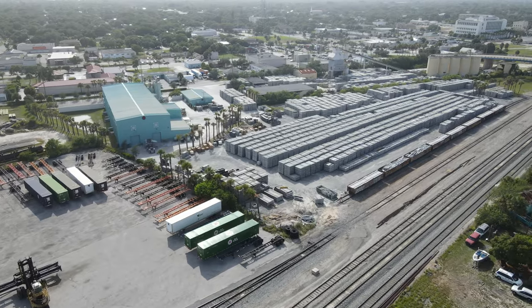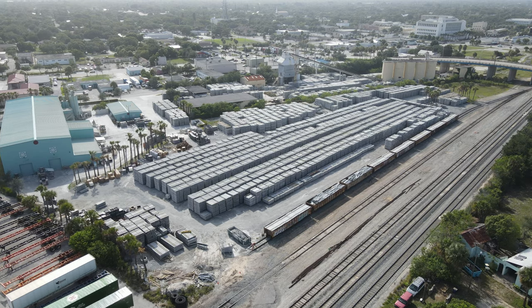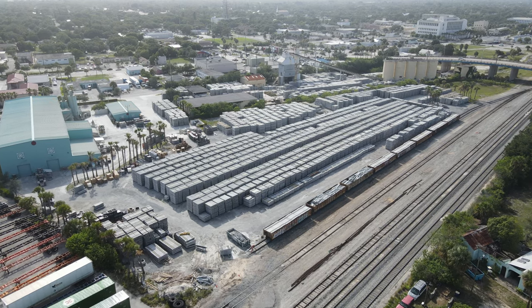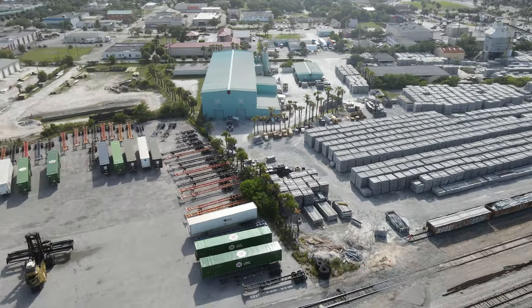Also on the north end is the Rockla Concrete Tie Plant, which is making all the ties for the Brightline double tracking project and new line to Orlando. Ties are either loaded into gondolas or onto trucks for delivery out along the route.